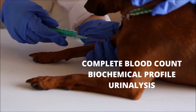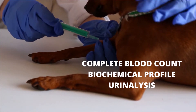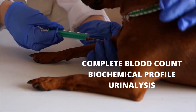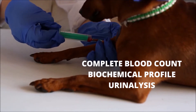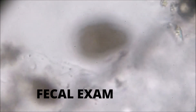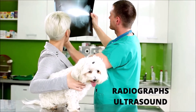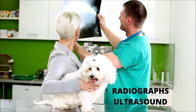Additionally, biochemical profiles and urinalysis are critical tests for anemic dogs. These tests assess organ function and electrolyte levels, which provide vital information about the dog's overall health. A fecal parasite examination is critical for identifying parasites in the digestive system that could be causing blood loss. Imaging studies such as radiography or ultrasound may also be recommended to assist in determining the causes of anemia.